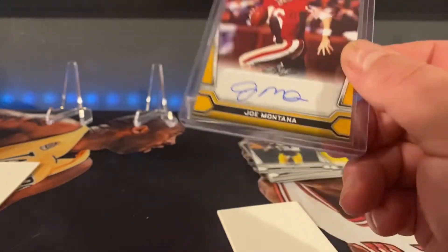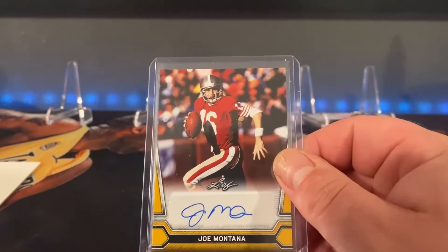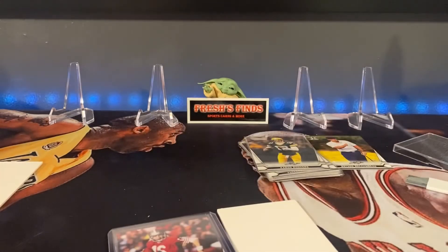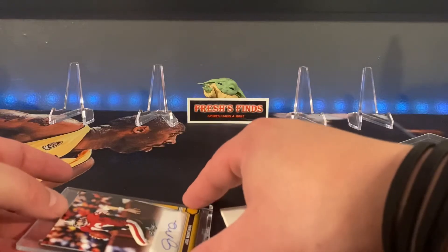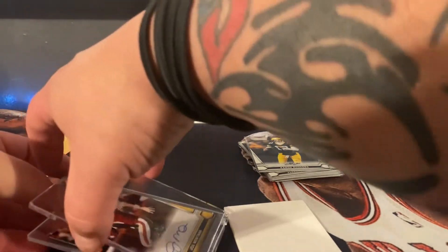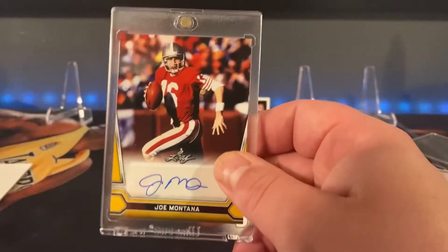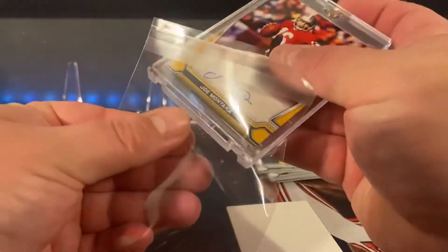Sticker autograph — Joe Montana. I don't think you can complain about that. I don't know if the price point is right where I'd want to be, but I honestly don't know how much old Joe Montana autographs go for. Is it numbered? It is not numbered. But that is all right. Not bad — a little Joe Montana action. I guess that was definitely the draw of it.